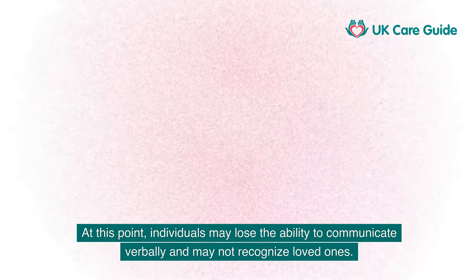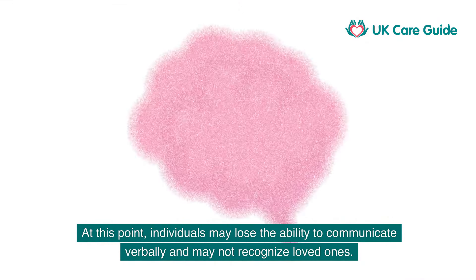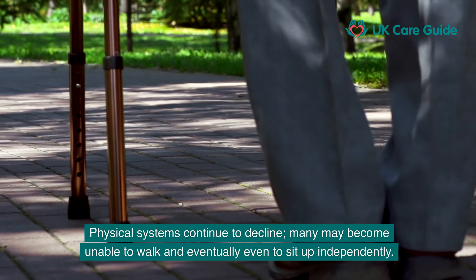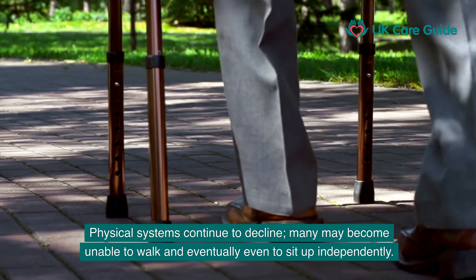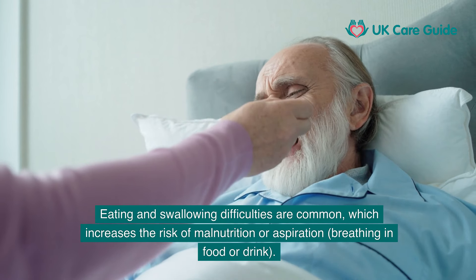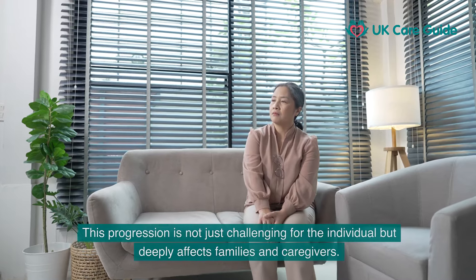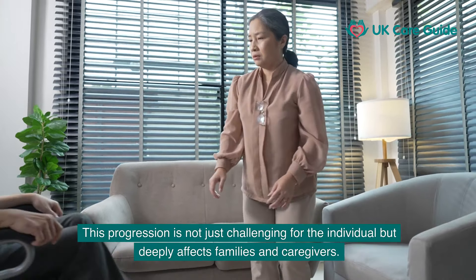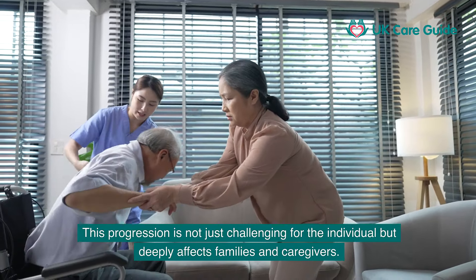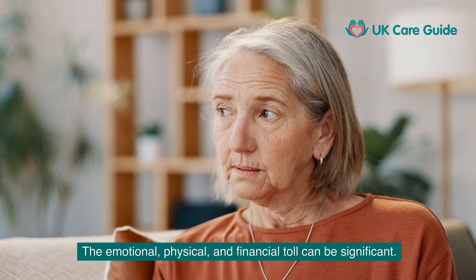As dementia moves into the later stages, around-the-clock care is usually required. At this point, individuals may lose the ability to communicate verbally and may not recognise loved ones. Physical systems continue to decline — many may become unable to walk and eventually even to sit up independently. Eating and swallowing difficulties are common, which increases the risk of malnutrition or aspiration — breathing in food or drink.